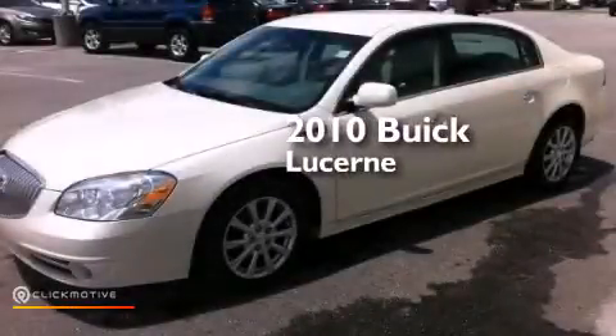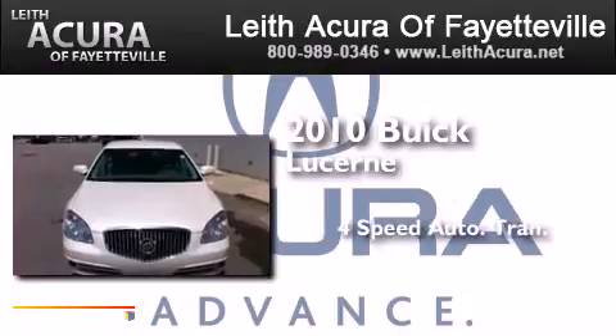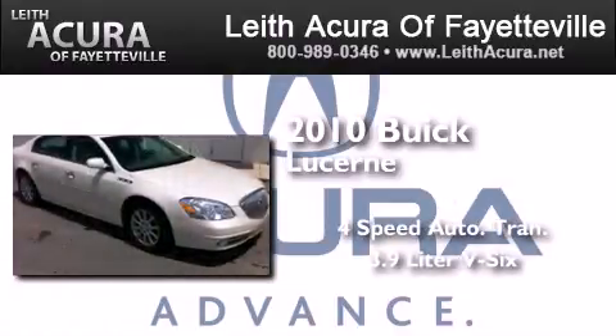This is a 2010 Buick Lucerne. This four-door sedan has a four-speed automatic transmission and a 3.9-liter V6.